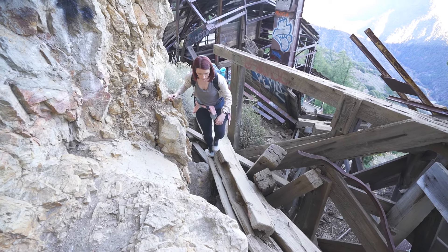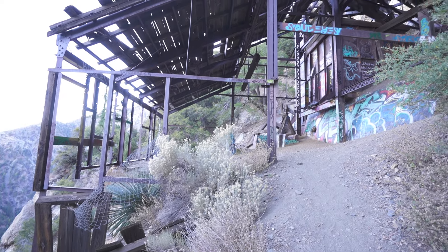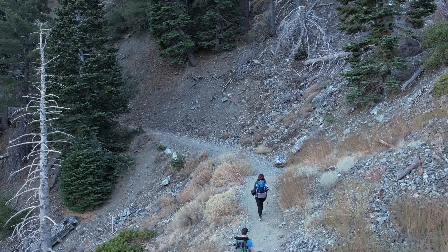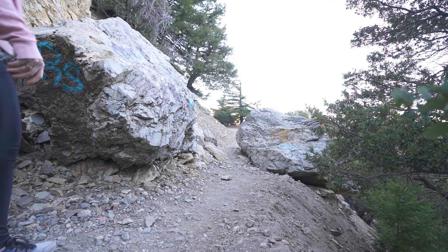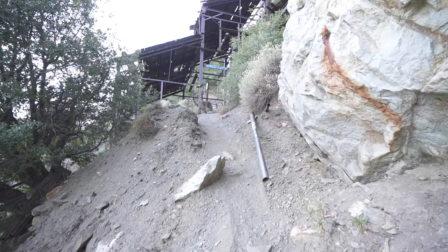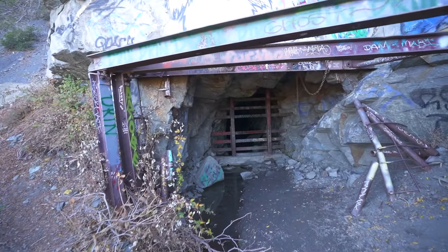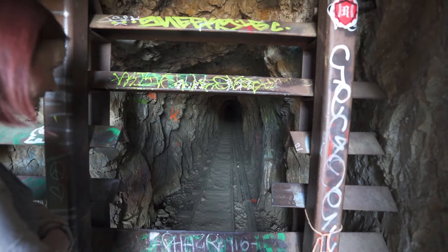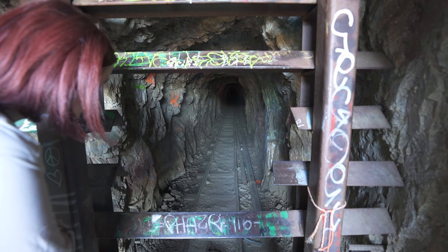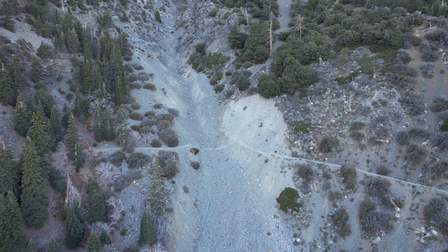Today, the Bighorn Mine is a popular destination for those seeking a glimpse into California's mining history. The hike to the mine is approximately four miles round trip and takes about an hour and a half to two hours to complete. It's pretty easy, relatively flat, straight out and straight back. Visitors can explore the abandoned buildings and machinery that still remain. A lot of the mine shafts have been sealed off for safety reasons, although there is one that looked like you could get inside if you dare, but I wouldn't recommend it. The views from the top of this mountain are breathtaking and worth the hike in itself.